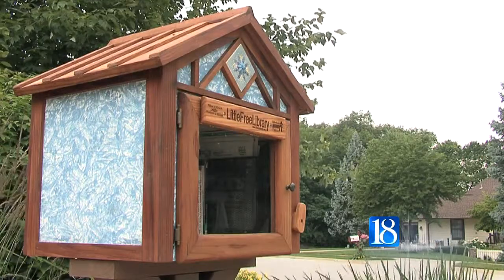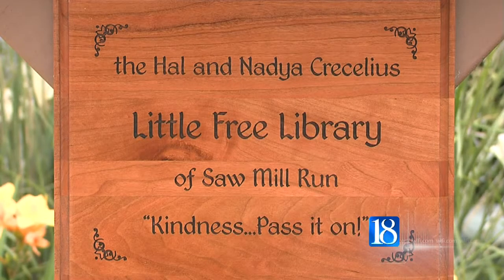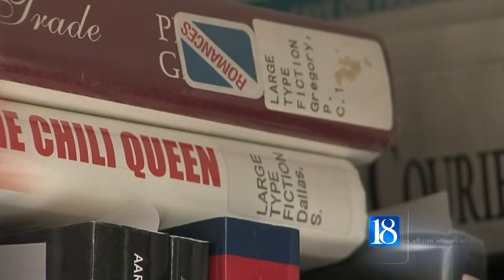Right now, this is the only Little Free Library in Lafayette, but Cresselius hopes the program can be expanded into other neighborhoods.